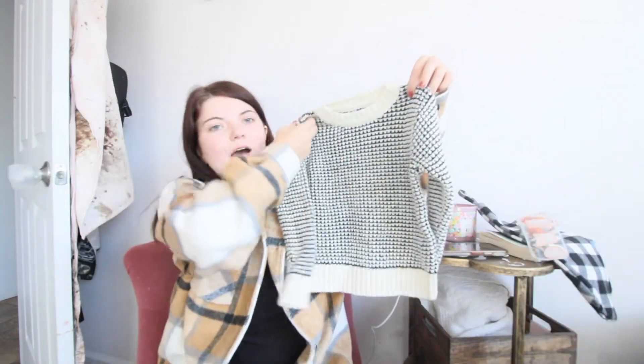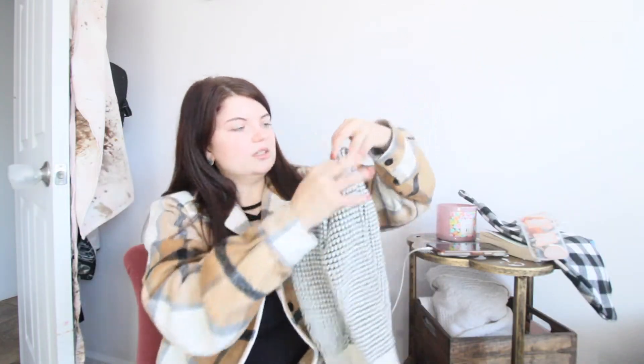Then I have this little sweater. I thought this was super cute — something basic. It's a little thicker, which I like.